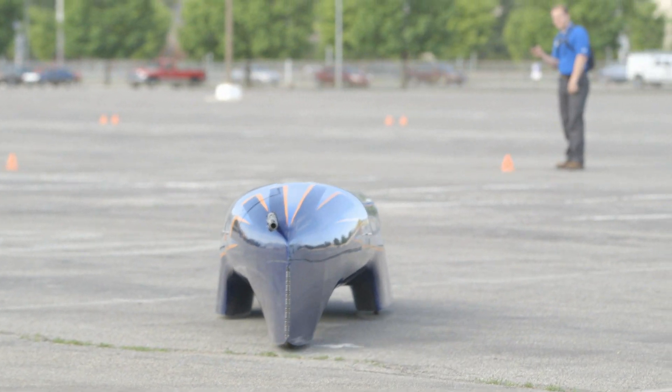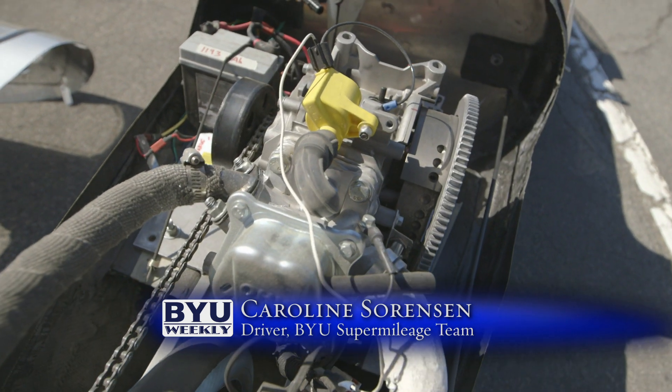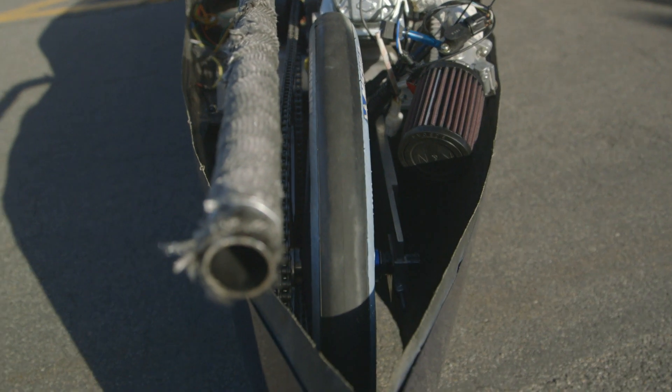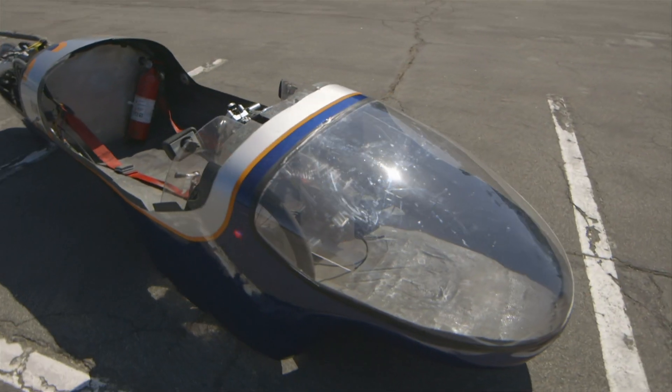The car was built from the ground up using everyday parts. This car is almost entirely from scratch. We started with a regular lawn mower engine but we've modified it a lot to try and make it more efficient. We get bicycle wheels, rip them apart, put new bearings in, and try to get the best rolling resistance that we can. Coming from just bike tires and lawn mower engines, the car has become quite the machine.